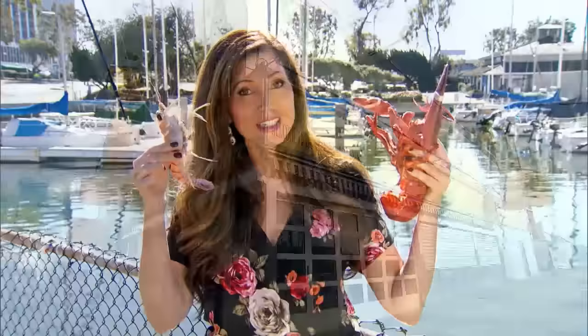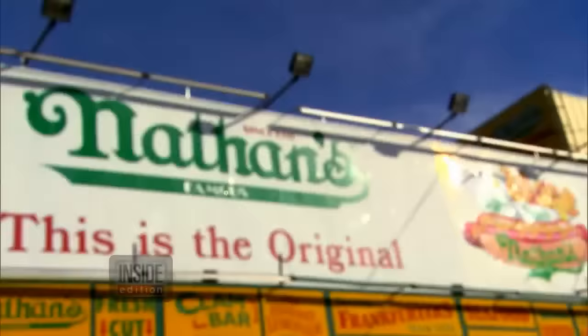So what is langostino? This is a langostino, and it looks nothing like a lobster. As a matter of fact, it's more closely related to the hermit crab and costs about half as much as lobster per pound.